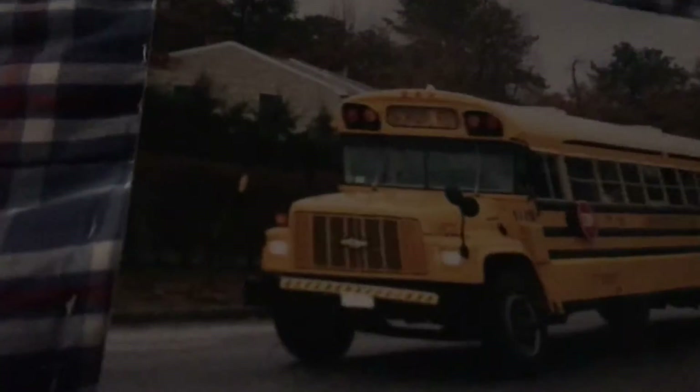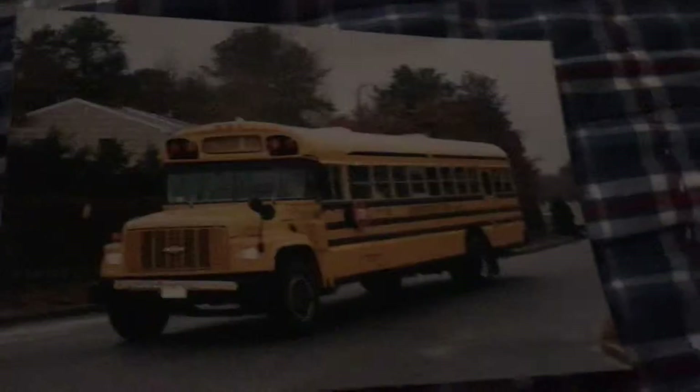Interesting setup here. Look at this — the grill is like a monster, just look at it. It's a Chevy. I didn't know they had these.